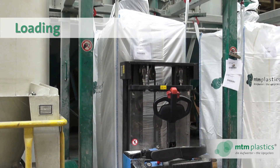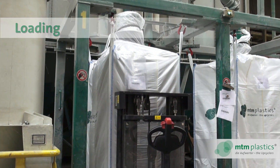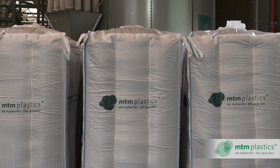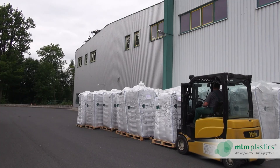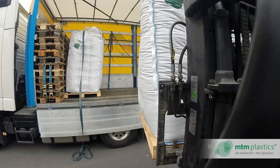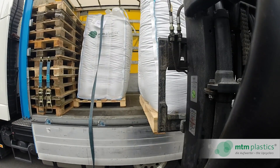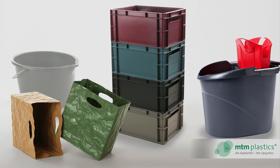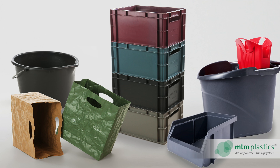The finished and tested granules are packaged for transport, usually in big bags. Under the brand names Dipolene and Purpolene, our re-polyolefins are delivered to plastic converters inside and outside Europe. Our customers then transform the recycled material into diverse and durable products. Thank you for watching.